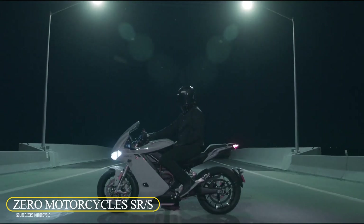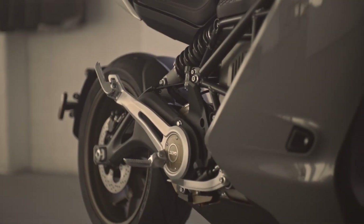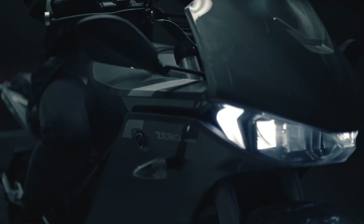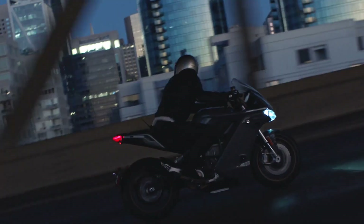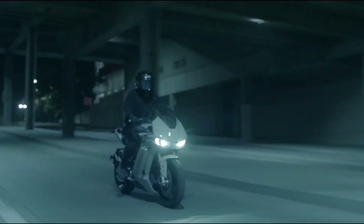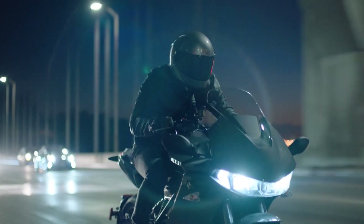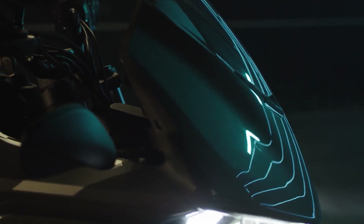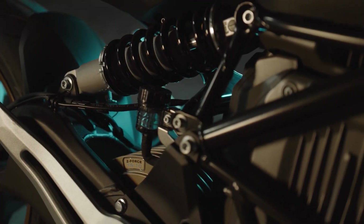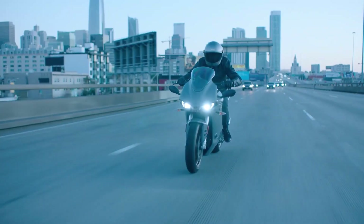Zero Motorcycles SRS. The Zero Motorcycles SRS is an electric motorcycle designed for fast, fun, and emission-free trips. It has a futuristic, sleek, aerospace-inspired design with aerodynamic fairing and customizable colors. Its engine, the Z475-7, is an AC motor that is very efficient and stays cool enough to deliver top-notch performance. This motor is combined with an exclusive belt-tightening system to provide constant belt tension for high torque output to the rear wheel.